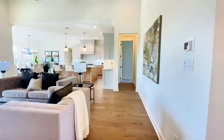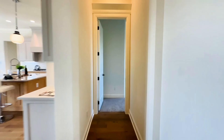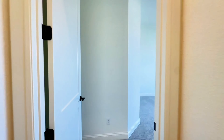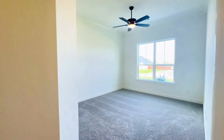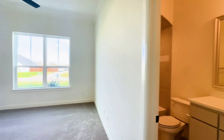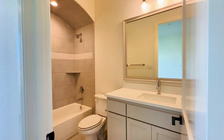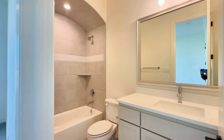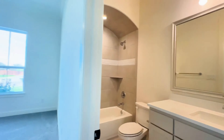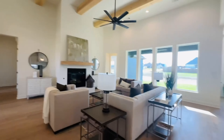Now moving straight across on the other side of those two bedrooms, in the front of the house, is a fourth bedroom, and this one has its own en suite with a bath-shower combination. Great for guests, a baby's room, a college student, or parents.